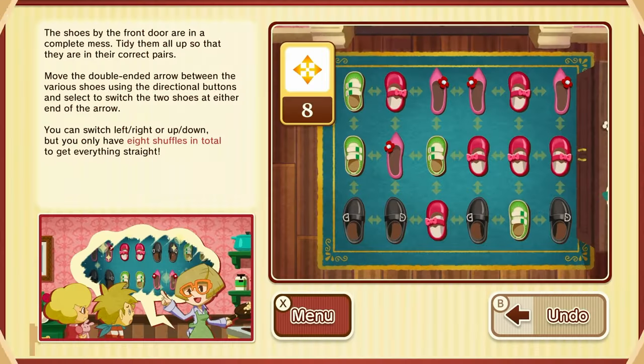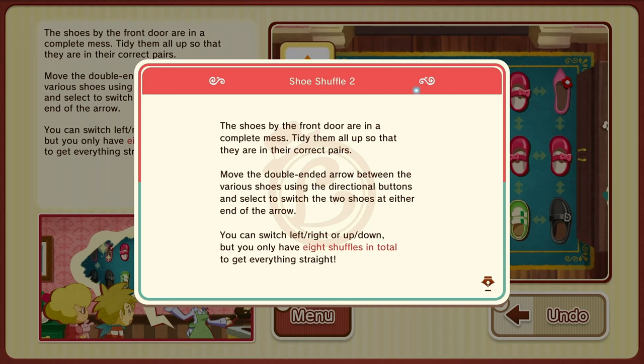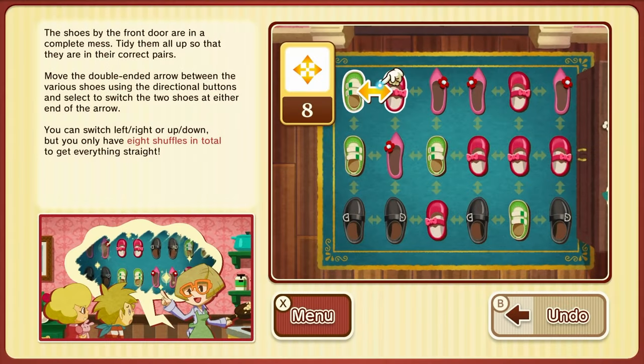Shoe Shuffle 2. The shoes by the front door are in a complete mess. Tidy them all up so that they are in the correct pairs. Move the double and an arrow between them — 8 shuffles in total. No, I didn't get the name wrong this time.